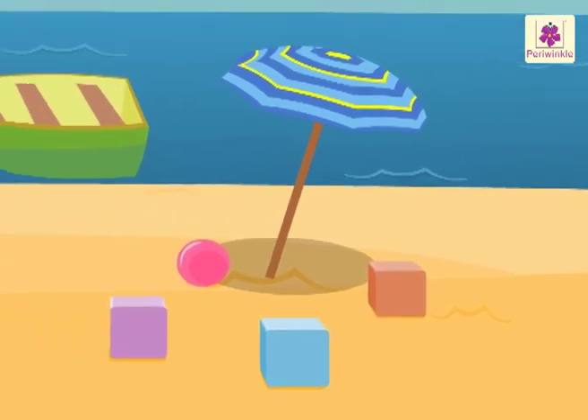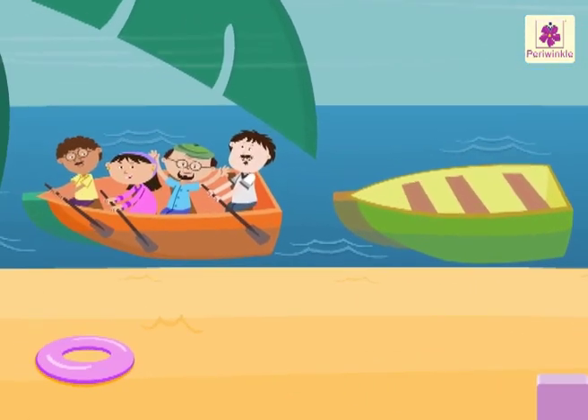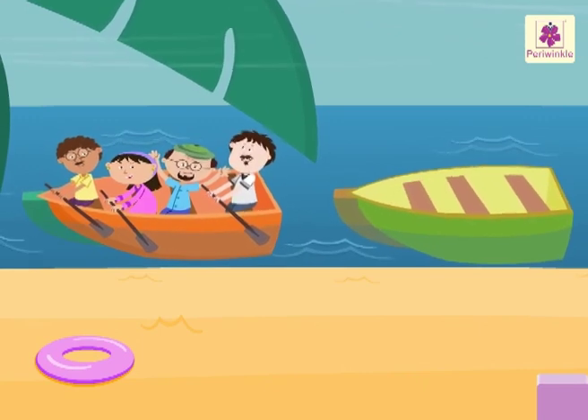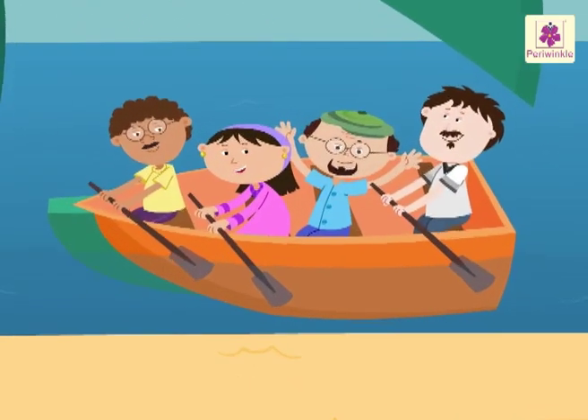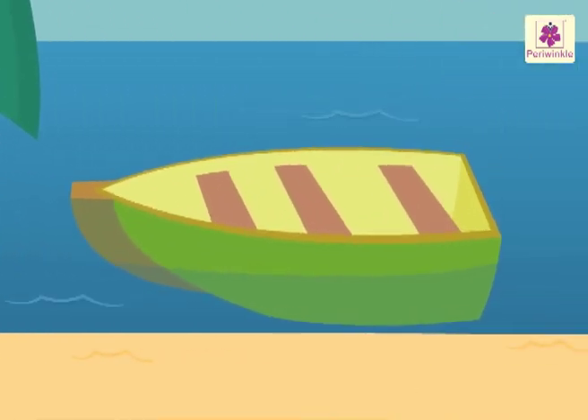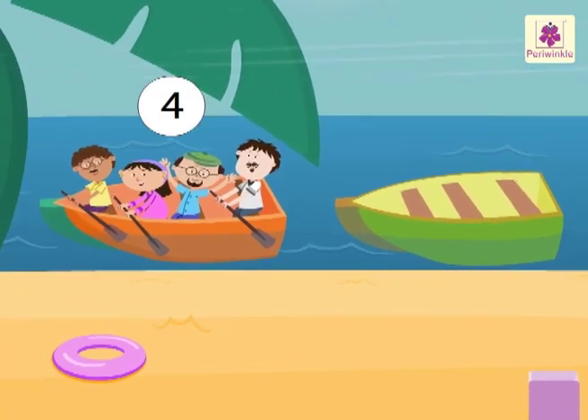I can see something. There are two boats on the seashore — one orange and another green. There are four people sitting in the orange boat.